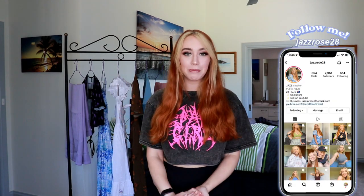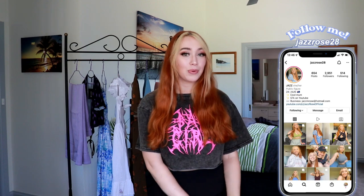So if you see anything you like in today's haul, everything is going to be linked down below as well as my sizes. You already know that I'm going to be putting a bunch of these outfits over on my Instagram, so go follow me over there. My username is JazRose28. Let's get into the haul, shall we?